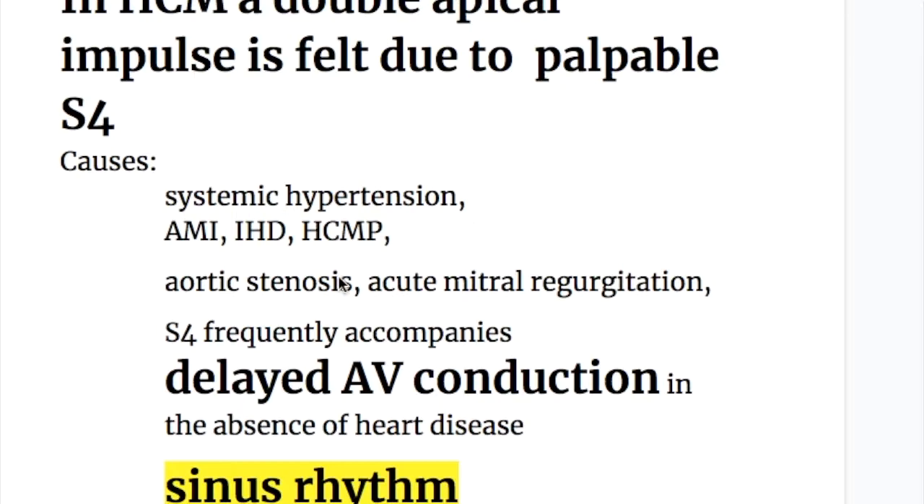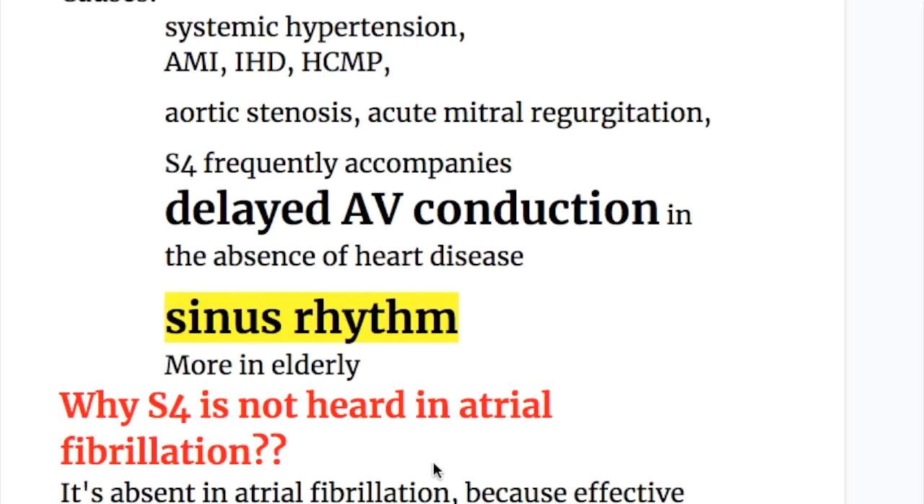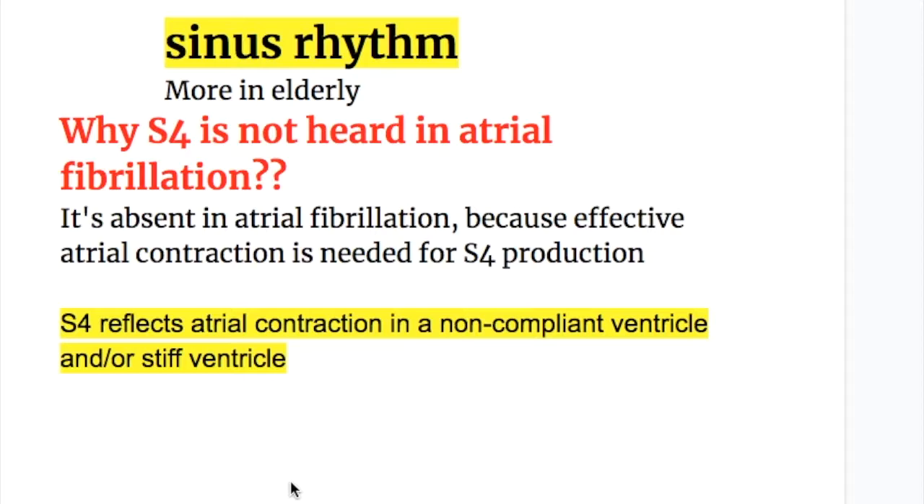Causes of the fourth heart sound: number one, general conditions — systemic hypertension; number two, cardiac conditions — acute myocardial infarction, ischemic heart disease, and hypertrophic cardiomyopathy; number three, valvular disorders — aortic stenosis and acute mitral regurgitation. The fourth heart sound frequently accompanies delayed AV conduction in the absence of heart disease. It may also occur in sinus rhythm and is more common in the elderly.